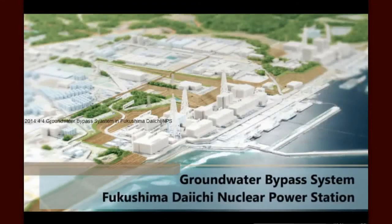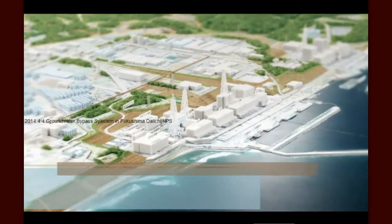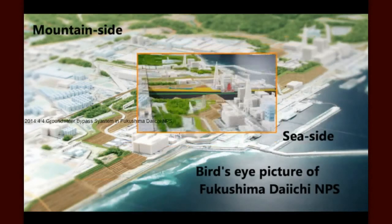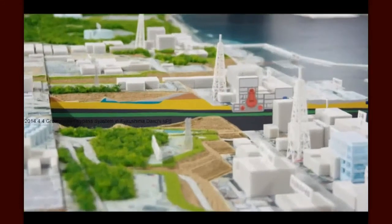Protecting the sea from radiation is one of the highest priorities in the management of the Fukushima Daiichi nuclear power station. This video focuses on one of several methods being employed by TEPCO and our partners to prevent contaminated water from reaching the sea: groundwater bypass.